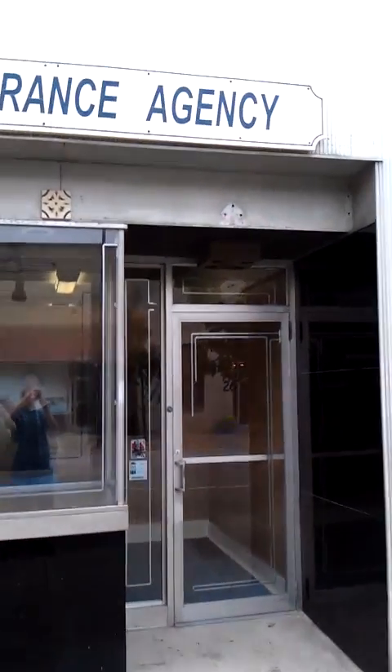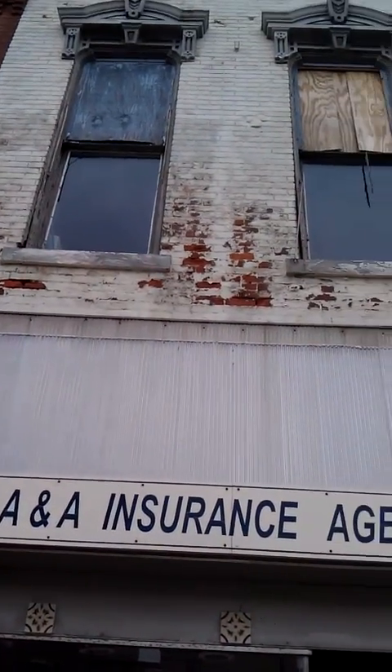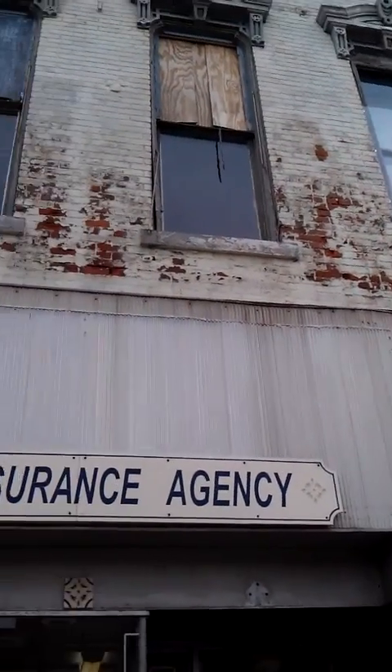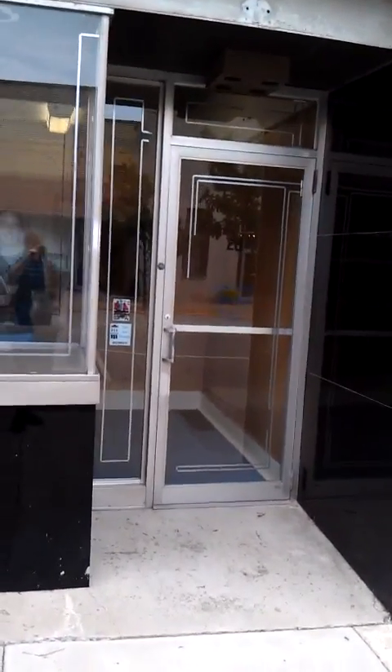So, this is it. Freshly purchased. Got a little bit of work that needs to be done. Let's go inside. Welcome to the lobby. That's going to be a little bit bigger once we start tearing down some walls and this ugly paneling.